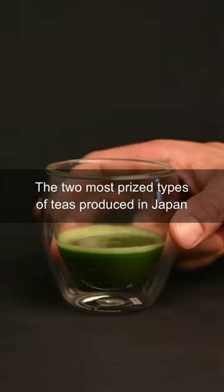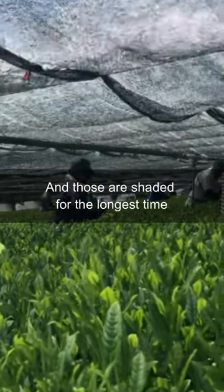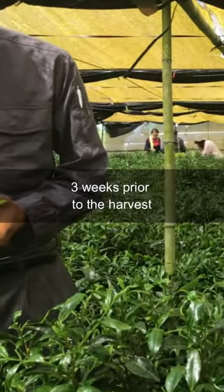The two most prized types of teas produced in Japan are matcha and gyokuro, and those are shaded for the longest time. To be considered gyokuro, or true high-quality matcha, the tea plant needs to be shaded for at least three weeks prior to the harvest.